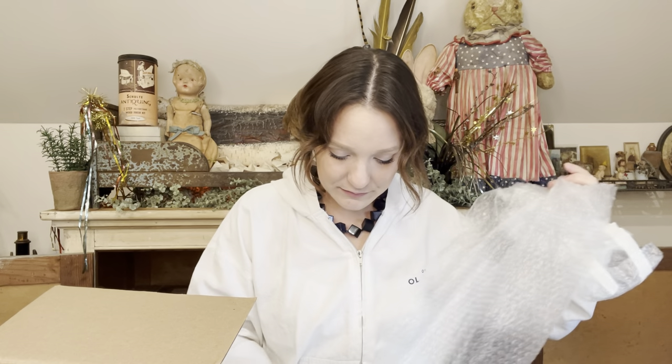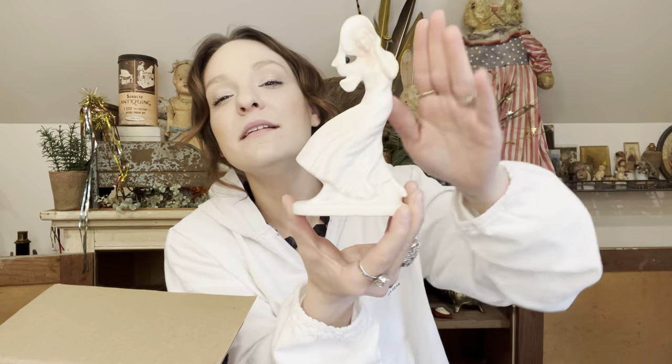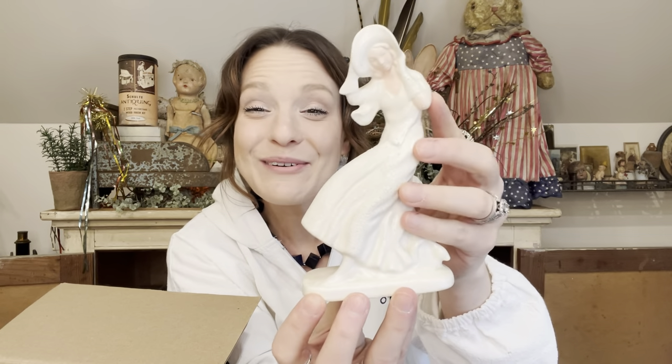What else? We got another bubble wrap package. She is spooky but cool — isn't she cool? She's like, oh, I'm blowing in the wind. She is a little, probably hobbyist piece, ceramic. Really cute. Thank you so much.